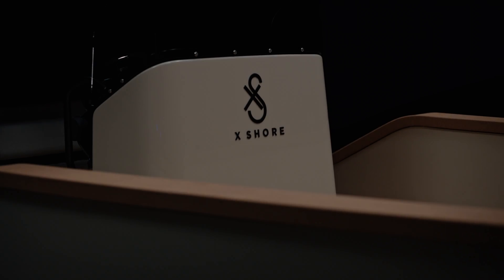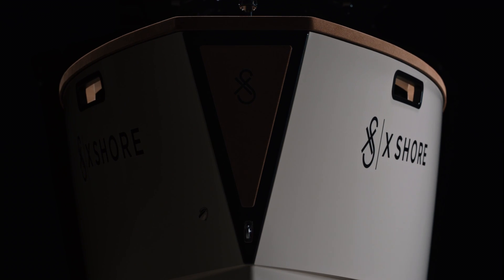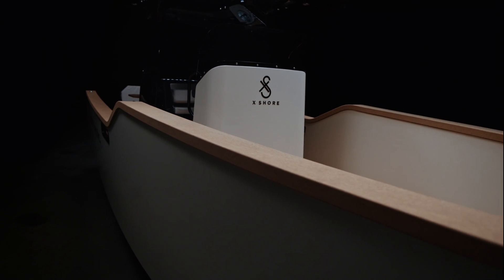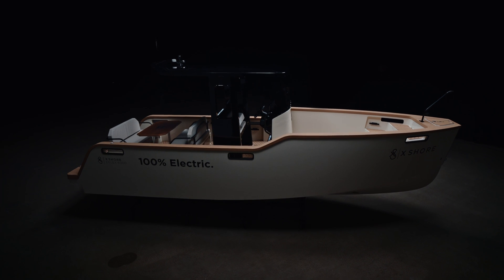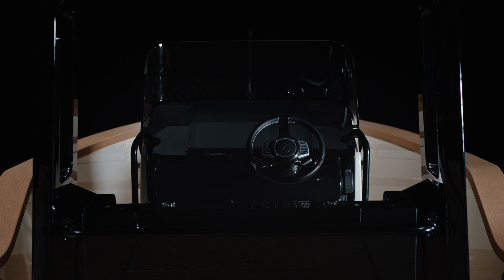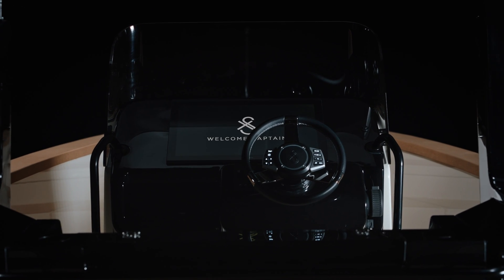All extra vessels are integrated with our driving and safety systems. Over-the-air updates ensure that the user always has the latest features available. Our 24-inch touchscreen provides real-time information about the boat and responsive interaction.